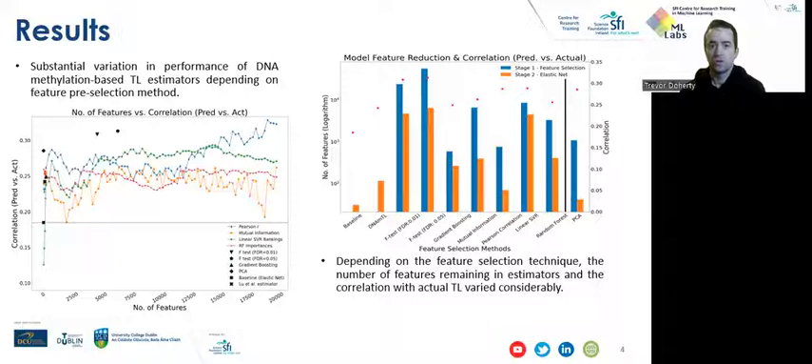Just to touch briefly on the results: we observed substantial variation in performance of DNA methylation-based telomere length estimators depending on the feature pre-selection method used. Additionally, it was shown that depending on the feature selection technique, the number of features remaining in estimators and the correlation with actual telomere length vary considerably.